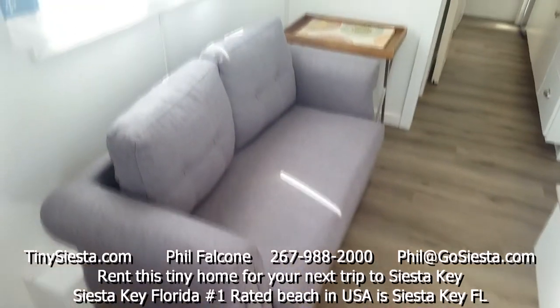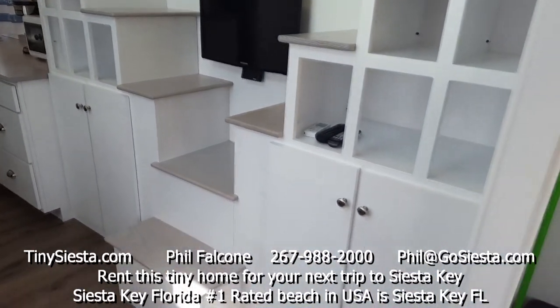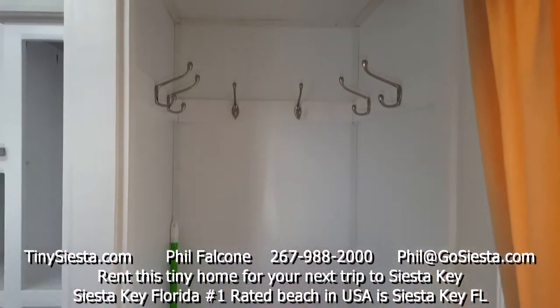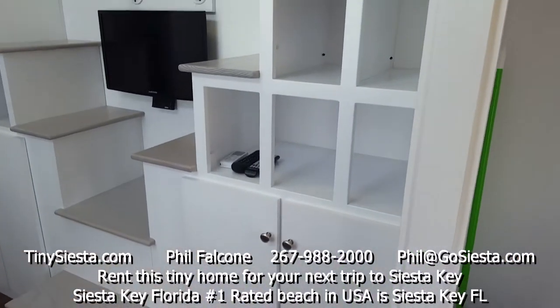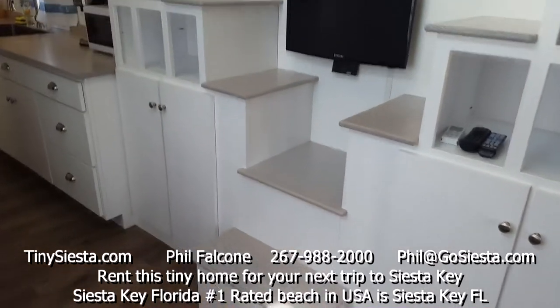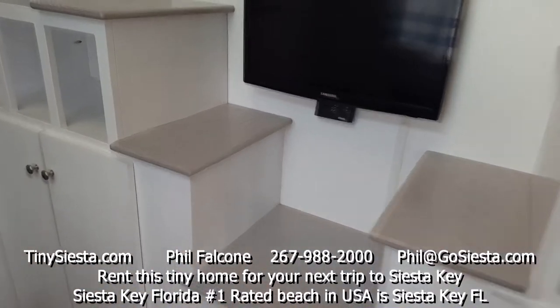Here's our living room with a television set. There's a little coat closet, a place to put your luggage, and lots of storage in these cubby holes and cabinets. We've got two lofts above, with our staircase heading in each direction.